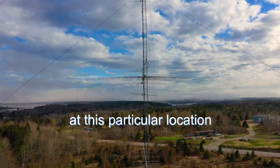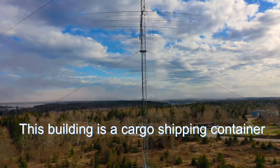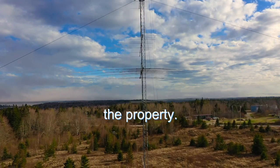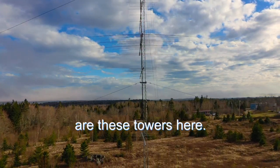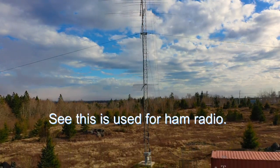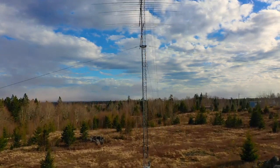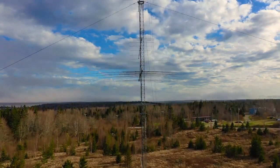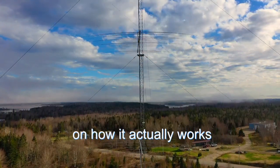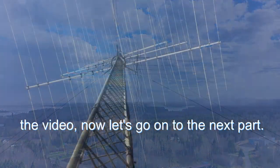At this particular location, as we get to the bottom here, you're going to see a building to the right-hand side. This building is a cargo shipping container and we have all the equipment in there. We have the power and electric run right to the property. You're probably wondering why are these towers here — well, we actually remote this site. This is used for ham radio; anyone with an FCC license could actually operate this station. We're riding back up the tower, but stick around because I'm going to show you one of the rotating towers at this location and how it actually works — and it's pretty impressive.